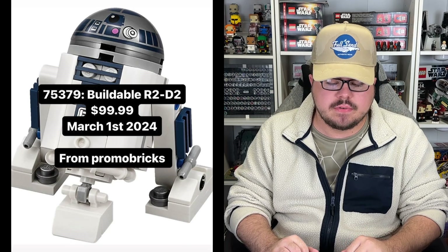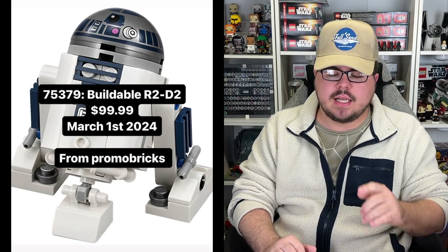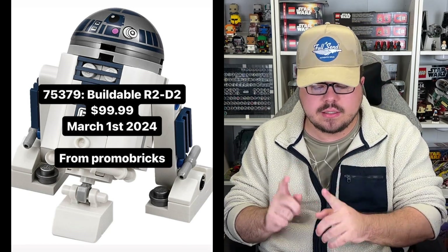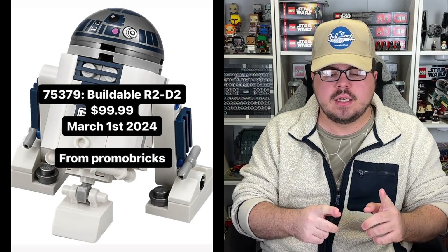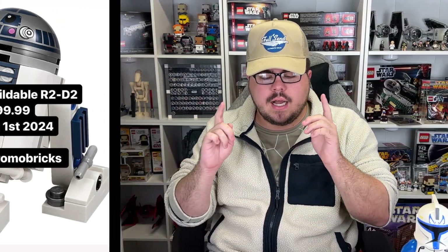So to actually round out March 1st, we actually have a buildable R2-D2, 75379, for $100. And I don't really know why they're doing this. I have heard a couple other things regarding this set that I don't know if I can say in this video, because I don't know if Promo Bricks are wrong or if my guys are wrong. But I have heard that this actually might include a little something special in that set to make it stand out and not just be a regular old R2-D2 buildable figure remake, especially with the UCS one still on shelves. On paper this doesn't really make too much sense, so there might be a little something special to it. I don't think I can talk about it quite yet, but that is also coming out March 1st, 2024.